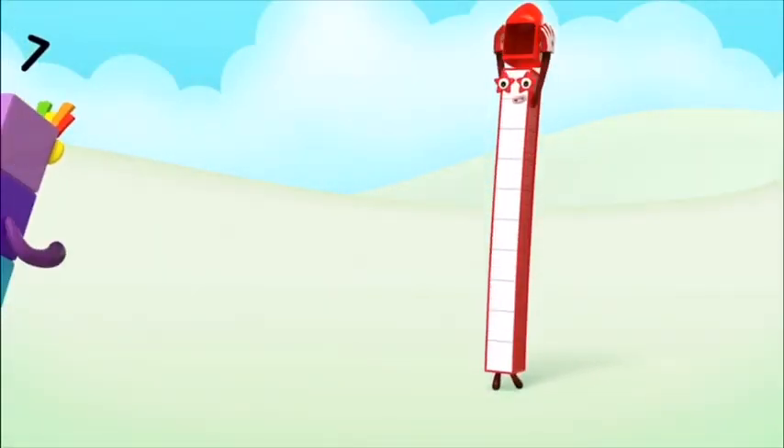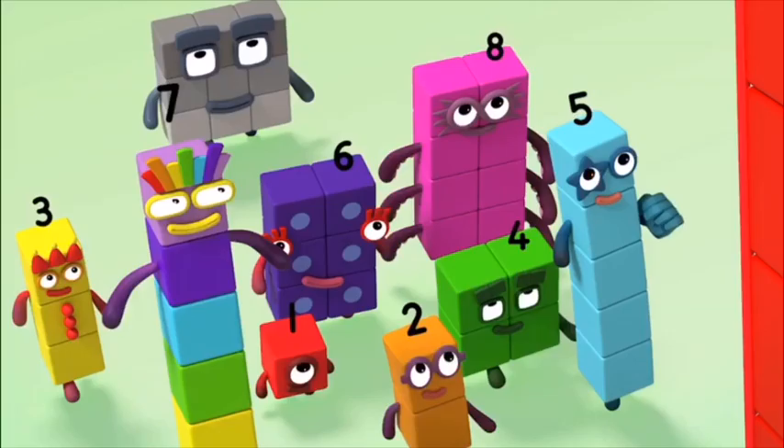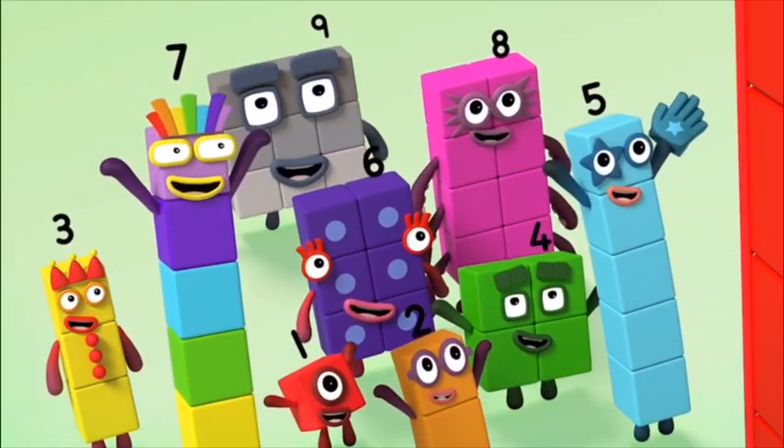Ten, ten, ten again! Ten, ten, ten again!